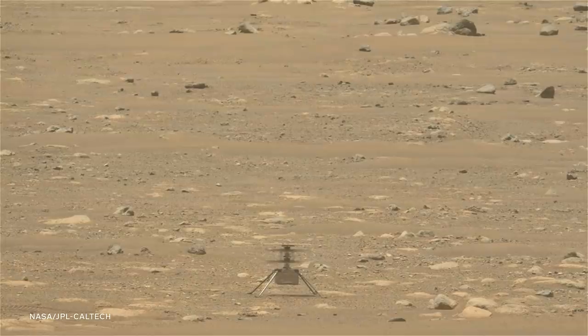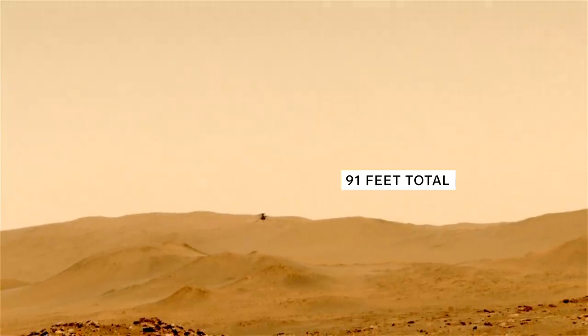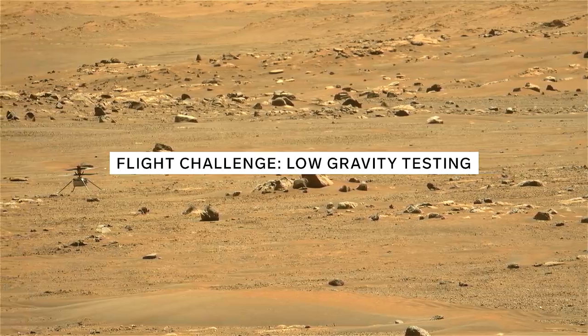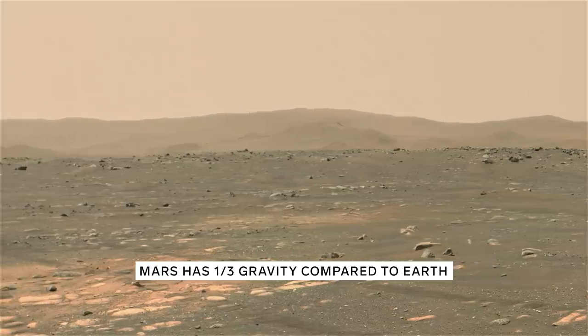In its first five flights, Ingenuity flew a combined 91 feet, which altogether would be about the height of an eight-story building. Another surprising aerodynamic challenge was low gravity. It's actually nice that gravity is less on the surface of Mars — about one third of what we have on Earth — and that makes it easier for the vehicle to get up off the surface.